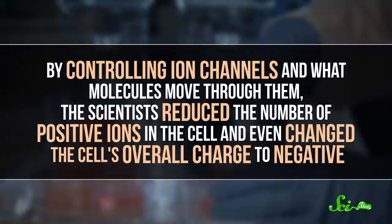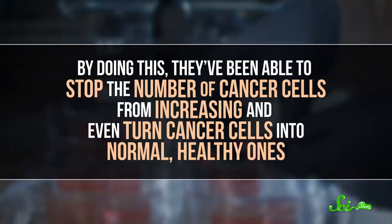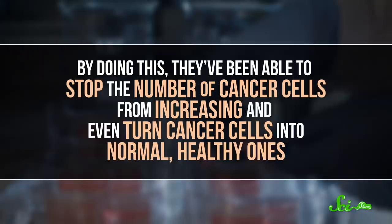So far, scientists have found success in rats with prostate cancer and cancerous breast cells in a dish. By controlling ion channels, and what molecules move through them, they reduced the number of positive ions in the cell, and even changed the cell's overall charge to negative. By doing this, they've been able to stop the number of cancer cells from increasing, and even turn cancer cells into normal, healthy ones. Besides being an incredible feat of science, being able to control individual cells like this could eventually mean we can move away from the harmful side effects caused by chemo and radiation therapy.